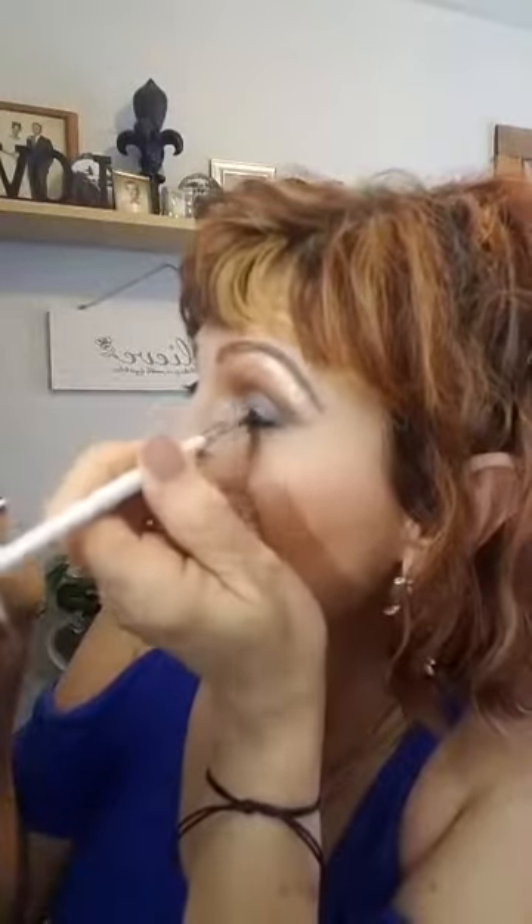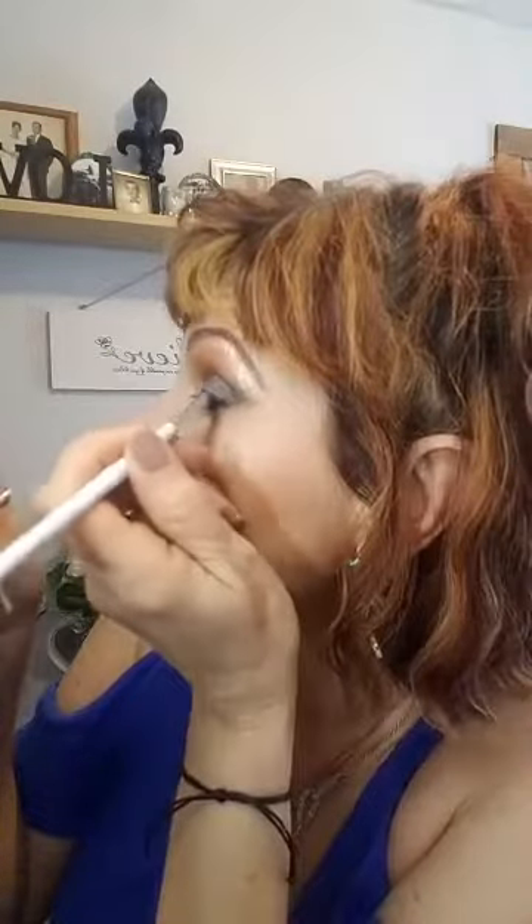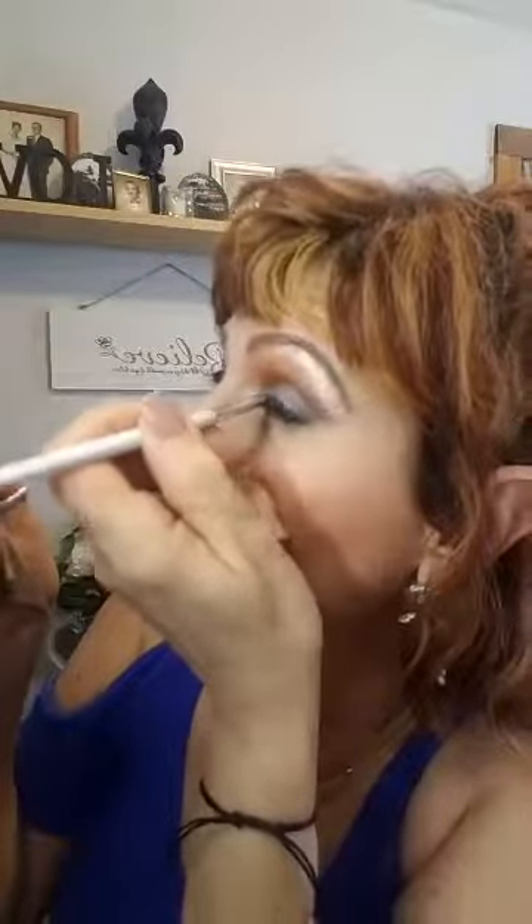Now I find my smudge sponge — it's from elf, get it at Walmart. It's a stubby, firm little sponge and I go over what I just put on to smooth it out, soften it, and get it down into the lashes. I put this on before my mascara because when you see what the Epic Mascara does to my lashes, you won't be able to get behind them to smudge after. So put eyeliner on before you use the Epic Mascara.